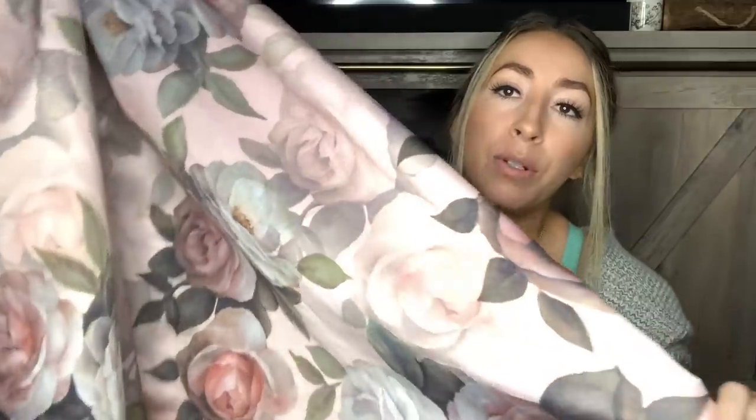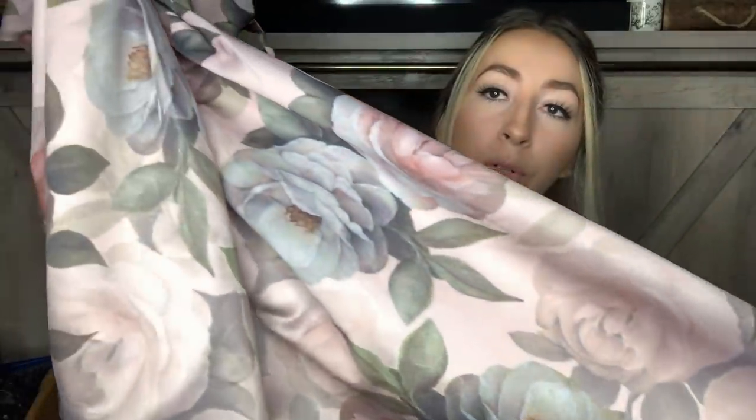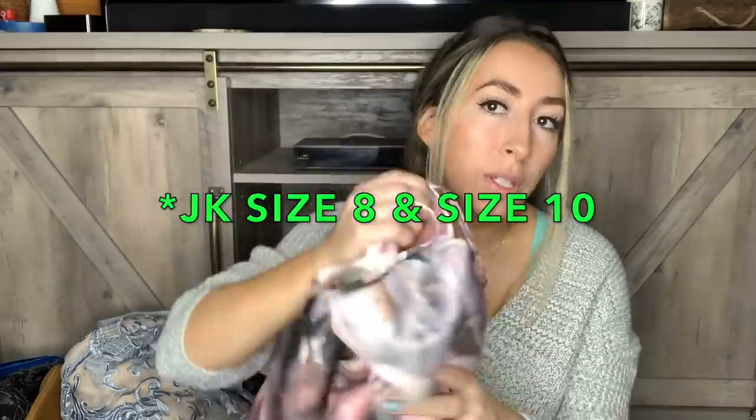This next dress I actually picked up two of — exactly the same. There were two of them on the rack, same size, same style, same everything. The brand is Chi Chi London, which I've sold once or twice before and it did okay for me. This dress is a US size eight. It's a really pretty high-neck sleeveless dress with a high-low hem — cut up higher in the front and then a really pretty flowy skirt in the back. I love the colors and the floral pattern. I did get two of those exact same size.